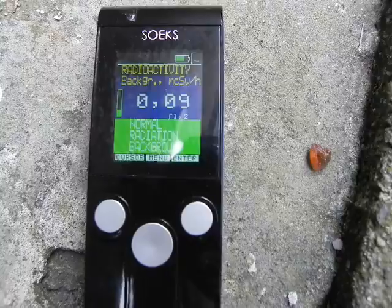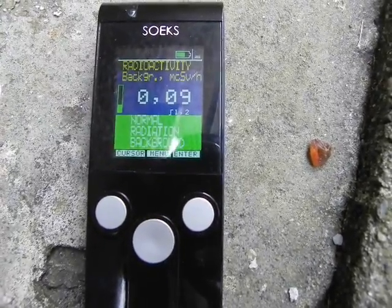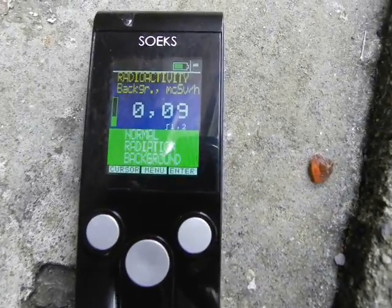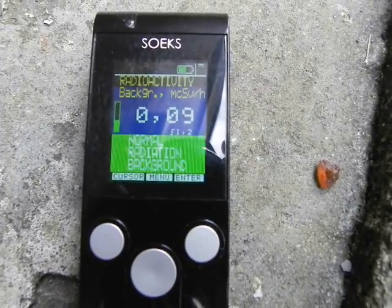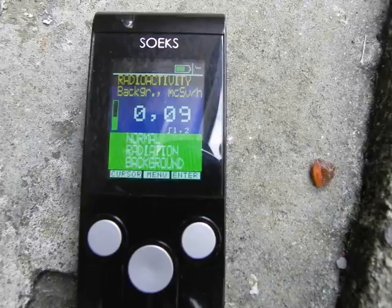The bar on the left is a one-minute count. The number is in micro-CBps per hour. The bouncing bar at the top right is an indicator that the unit is working.